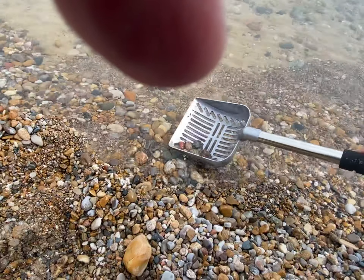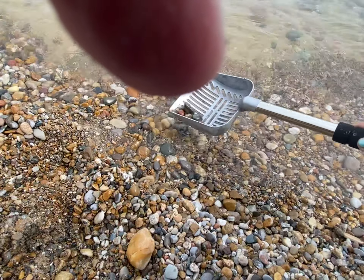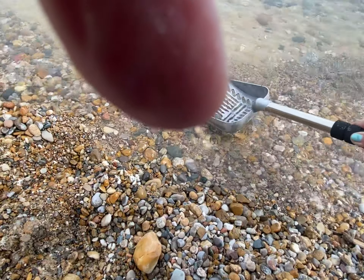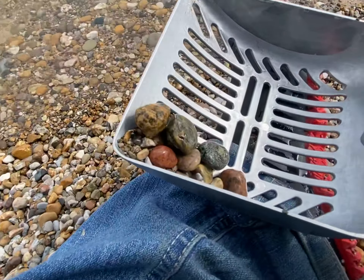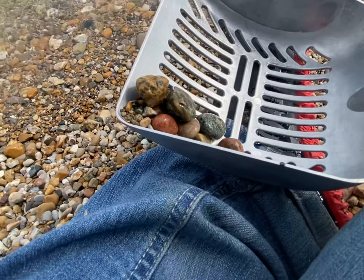Olivia and I talked and we decided I need to look for smaller rocks — two big rocks for my jewelry.